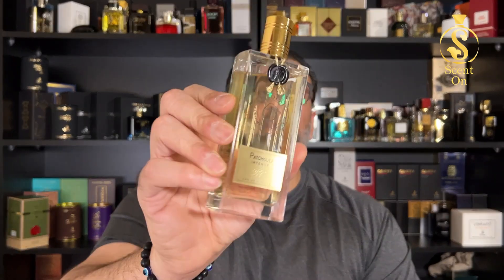Welcome back to my channel. In this video I'm going to review and compare two fragrances: Patchouli Intense from the house of Nikolai, and the Woods Collection Moonlight.